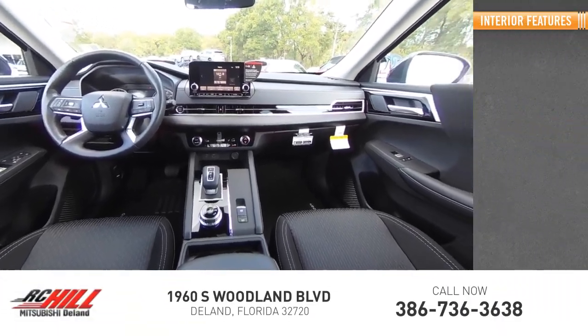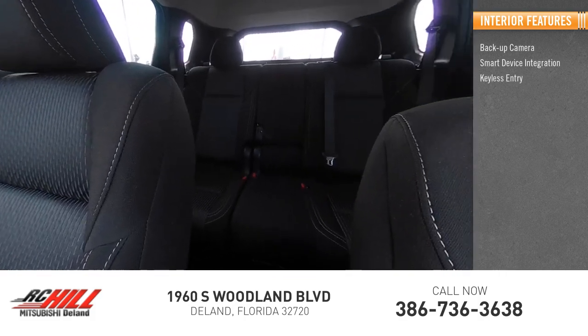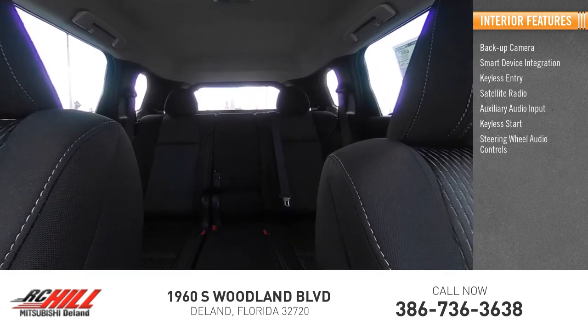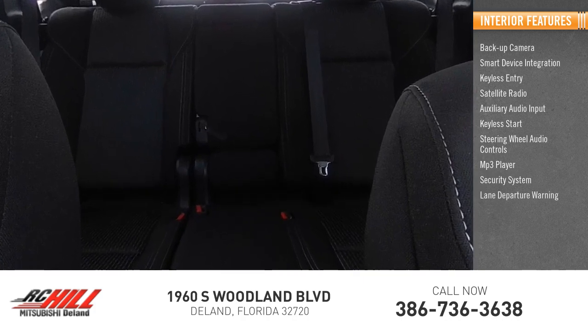Inside you'll find backup camera, smart device integration, keyless entry, satellite radio, auxiliary audio input, keyless start, steering wheel audio controls, MP3 player, security system, lane departure warning.